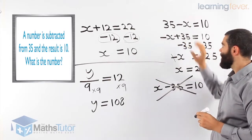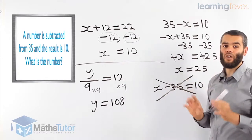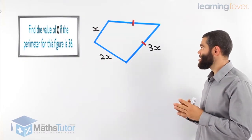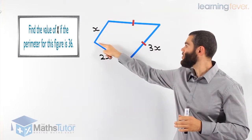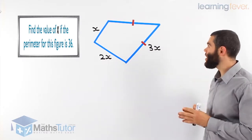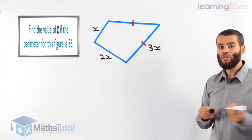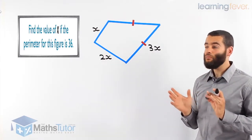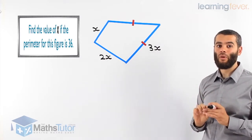Now I'm going to do one example where we have a diagram, and from the diagram we're going to create an equation and solve for the missing number. We have a shape and we are told that the perimeter of this shape is 36. The perimeter — the boundary of this shape — has a total of 36. We would like to know what X is. Looking at the diagram, we need to make an equation to find X, using all the sides added up to make the perimeter, all equal to 36.